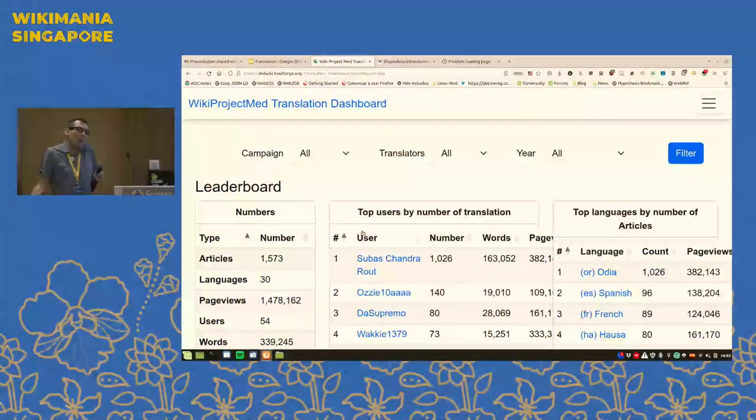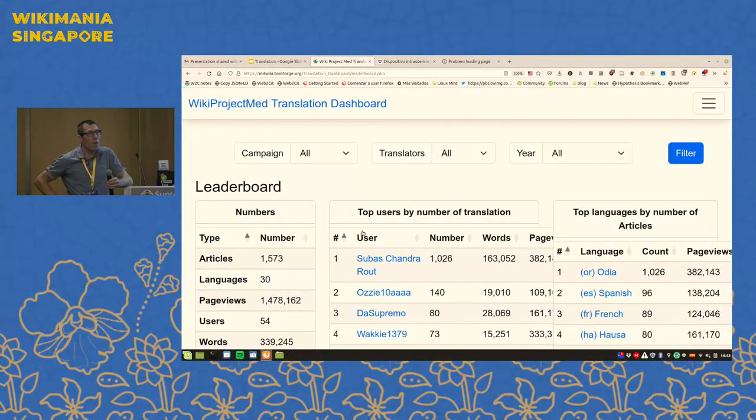With respect to readership: the translations that have occurred have so far received 1.5 million page views in non-English languages. That's not horrible — that is some impact — and of course those numbers are going to grow over time. These articles have existed for less than two years, and people are still actively reading them in these target languages.